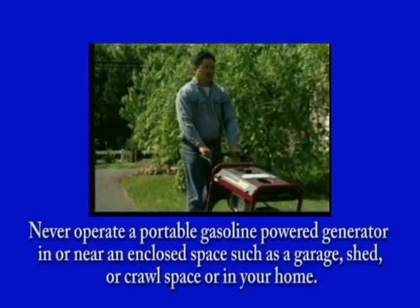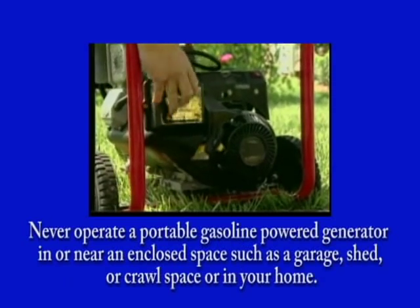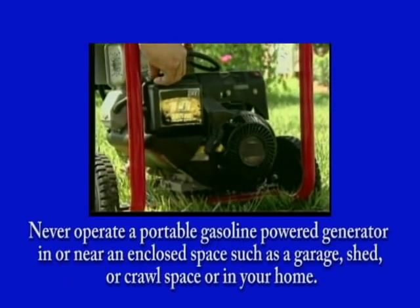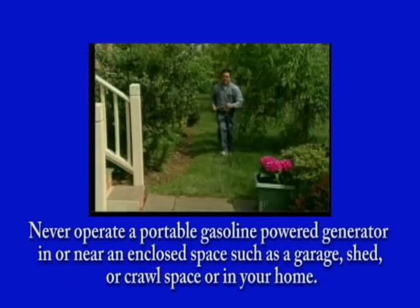Never operate a portable gasoline-powered generator in or near an enclosed space such as a garage, shed, or crawl space, or in your home, even if you open doors and windows to provide ventilation.